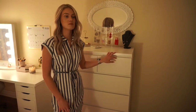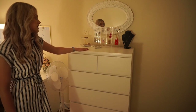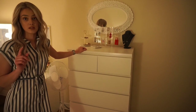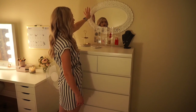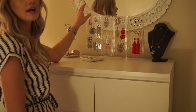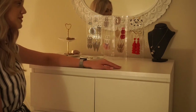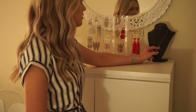Over here I have my tall IKEA MALM dresser that I got last year. It was a pain in the neck to put together — my boyfriend had to do it for me. I have this mirror up here that I got at HomeGoods, it looks kind of vintage. On top of the dresser I keep this earring organizer from Amazon, which is really awesome because you just hang all your earrings on there, and it's clear so it doesn't take away from the aesthetic. I also have this little necklace holder I got at Michael's.